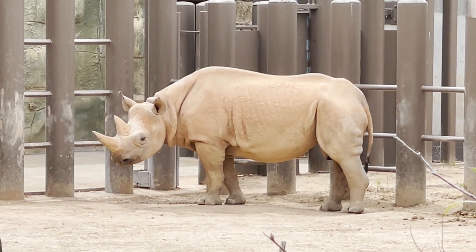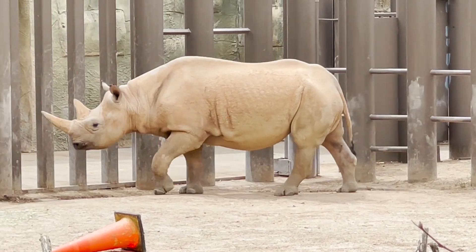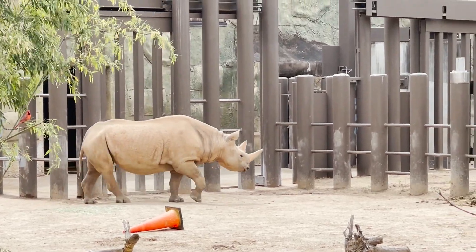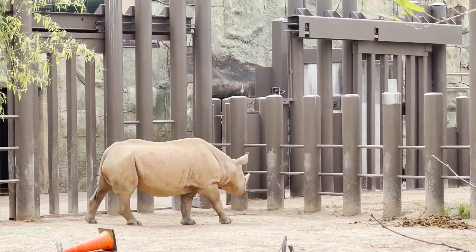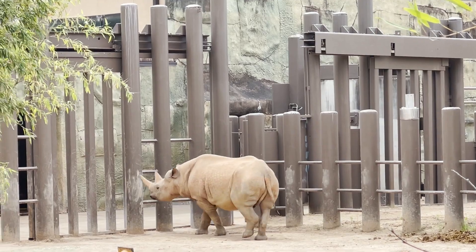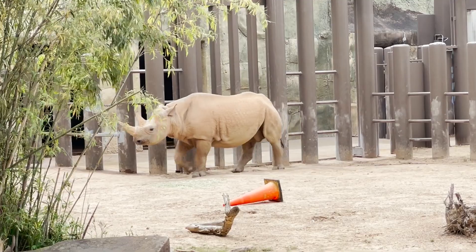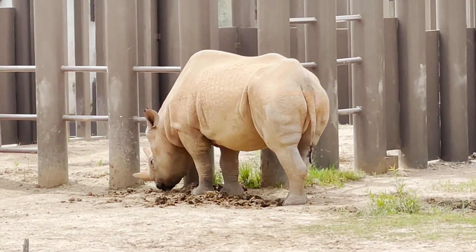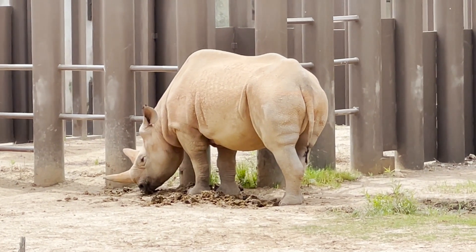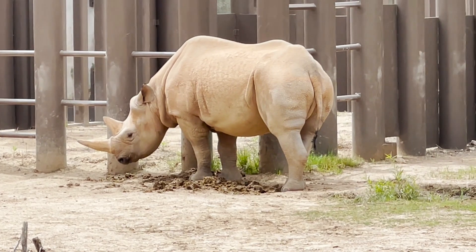How are black rhinos different from other rhinos? Unlike the white rhino, the black rhino is a browser, which means they eat high-growing vegetation from trees. Black rhinos get their name from the dark soil they use to wallow in the mud. Besides, all black rhinos are grey, not black and white.